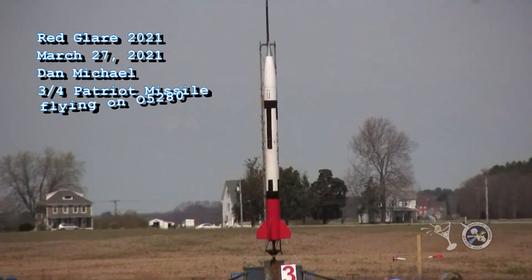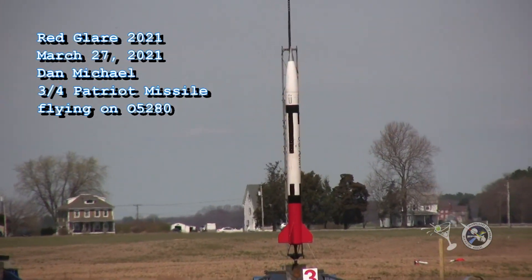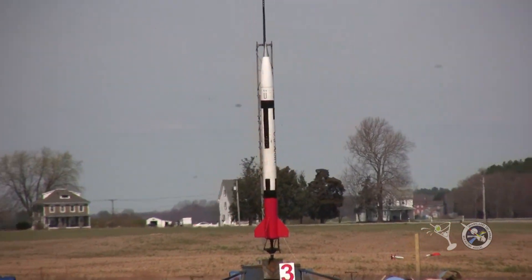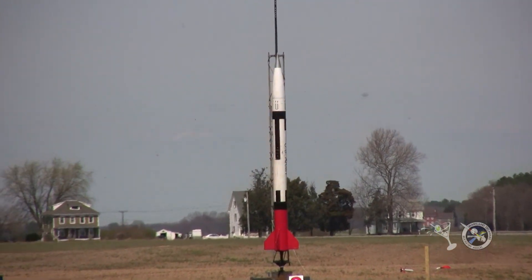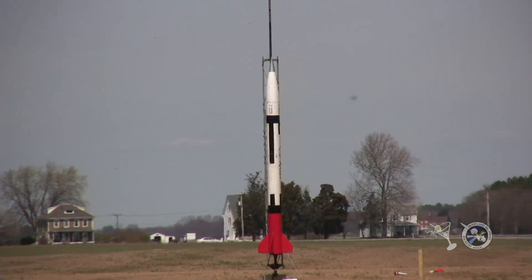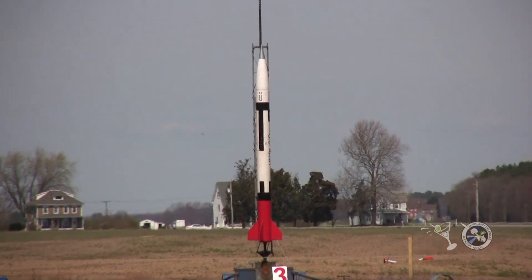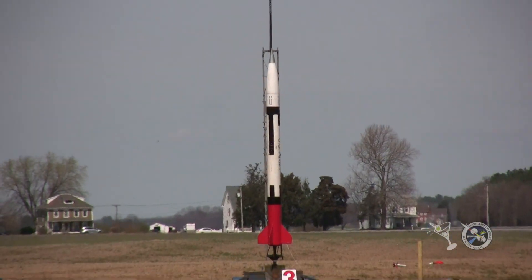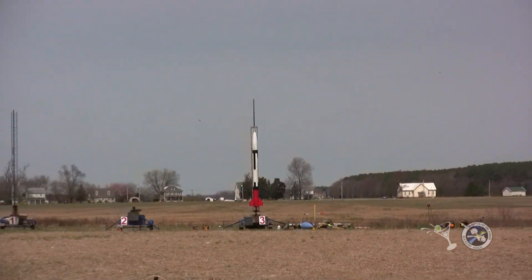We've got Dan Michaels with a three-quarter scale Patriot, 210 pounds, flying on an O-5280. This is an Aerotech demo flight and I think we're ready to go out there. We've got enough clearance. We do have continuity on it, so we're going with the Patriot in 5, 4, 3, 2, 1.